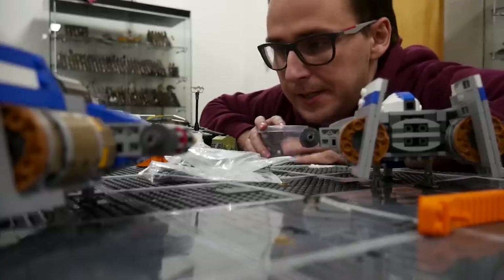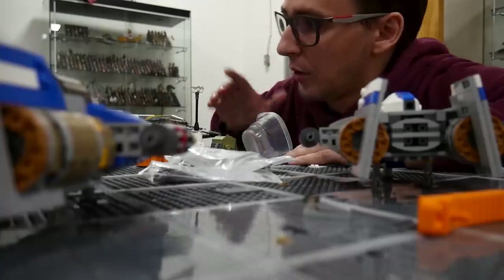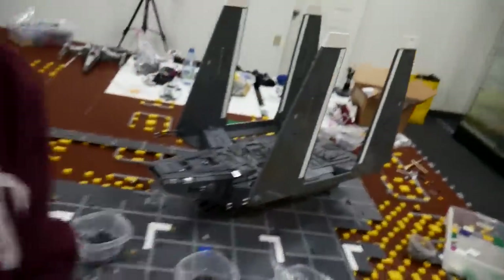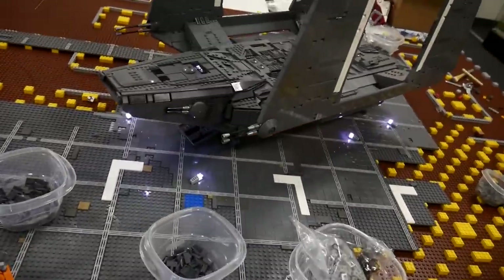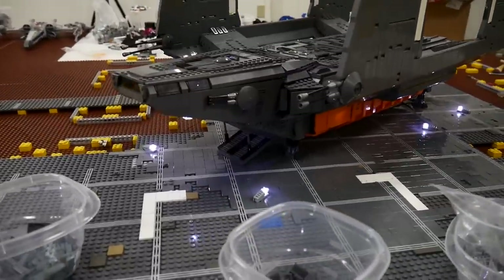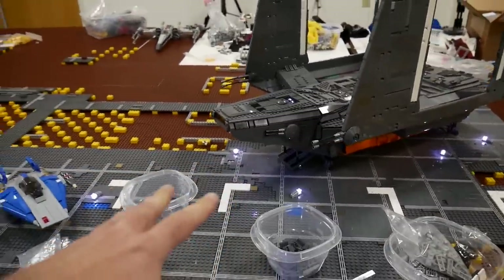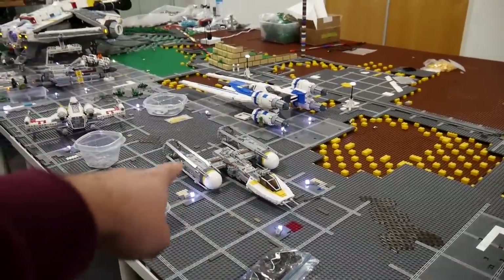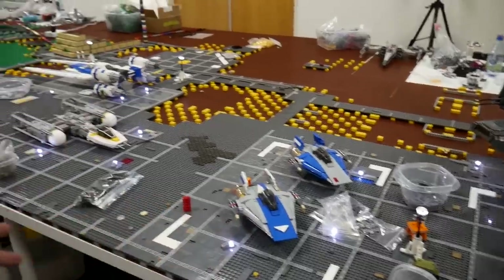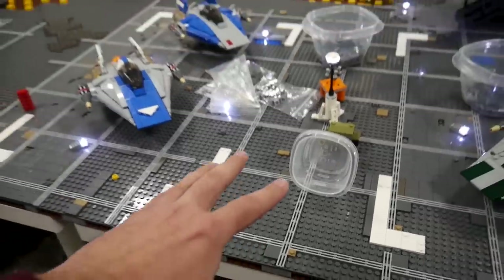We ran out of tiles — that was fast. With what we had, we were able to tile out the whole landing pad of the Zeta, and it looks actually pretty cool. We got some lights up around the shuttle too. That's pretty much all the tiles we had in the studio. There's a placeholder Y-Wing as well. Now Ramon is ordering around 7 or 8 thousand tiles to fill everything out.